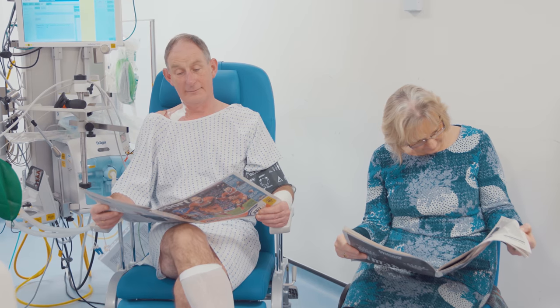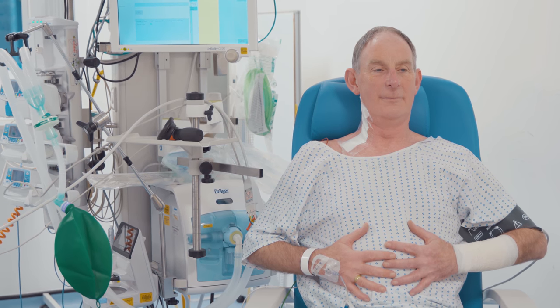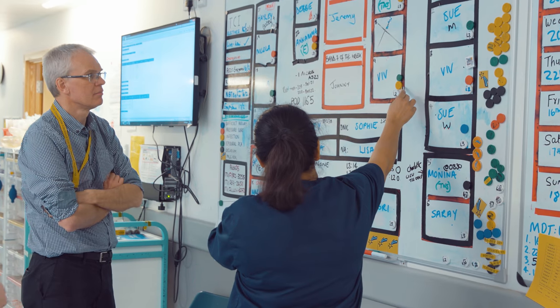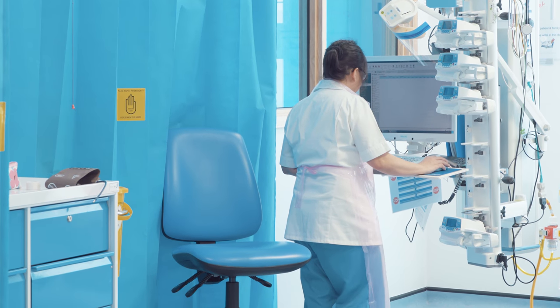Depending on your progress you may also be seen by a physiotherapist. Keeping as mobile as possible after your surgery is extremely important for your recovery. Even deep breathing exercises whilst in bed can make a huge difference. The nursing team are very active and work hard to ensure you are comfortable and that you recover your independence and are mobile as soon as possible.